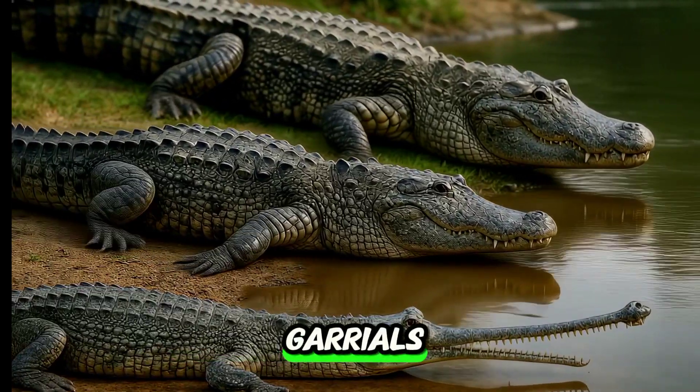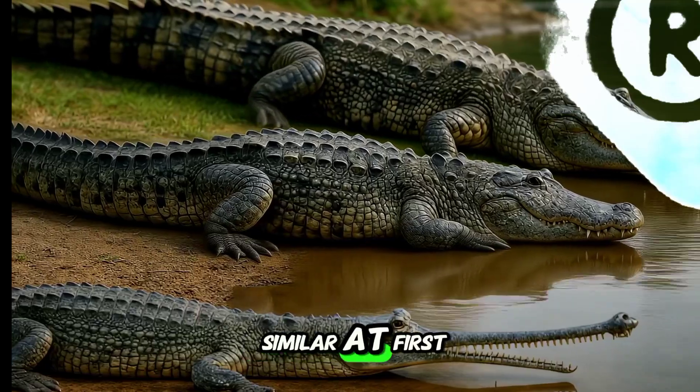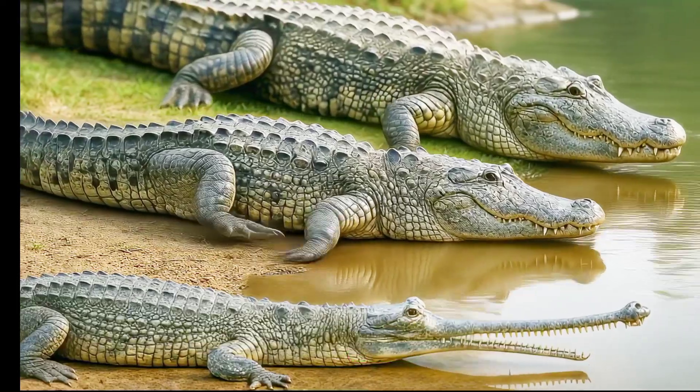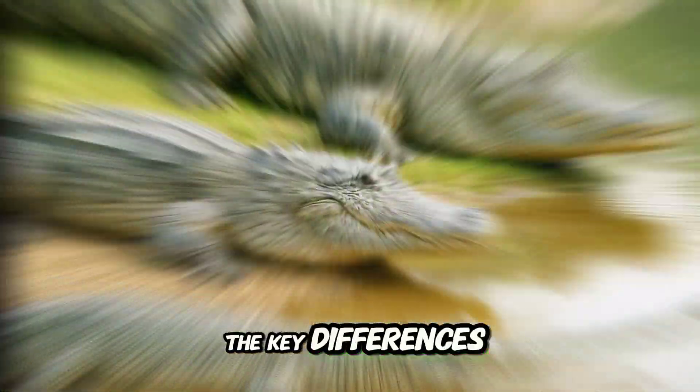Crocodiles, alligators, and gharials. They all look similar at first glance, but they're actually very different creatures. Let's break down the key differences between them.